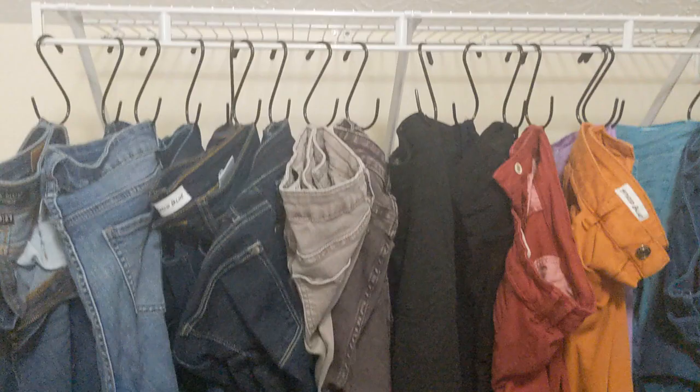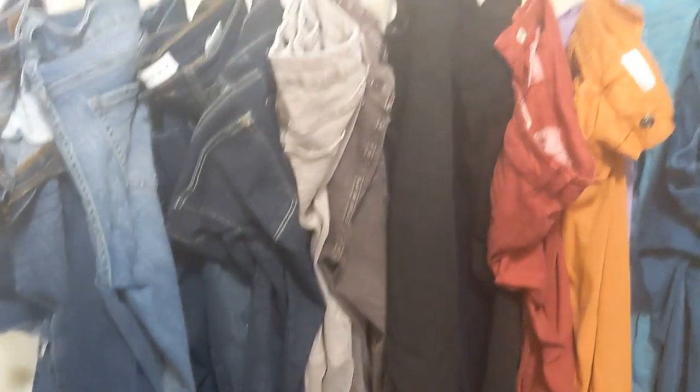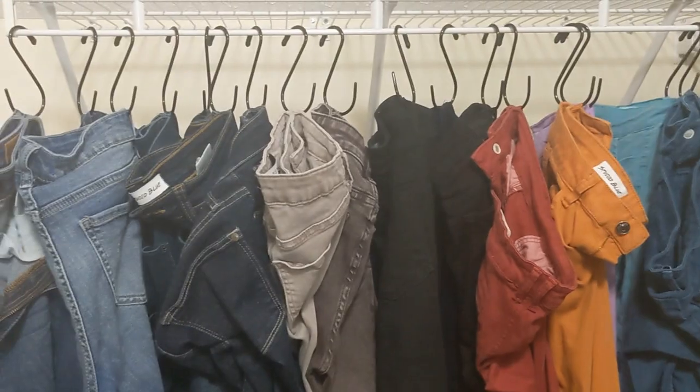The last thing — I found these S-hooks from another YouTuber and I love them. All you have to do is fold your jeans or pants with the belt loop, hang them up, and it looks really, really nice — you can see each pair of pants. My husband wants to get more because they really make your closet look nicer.